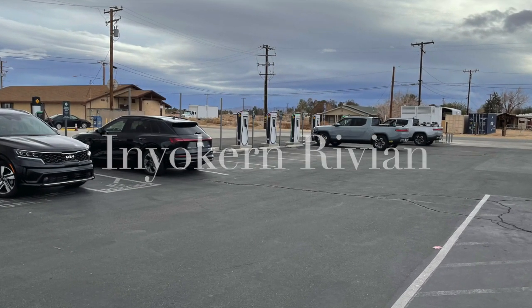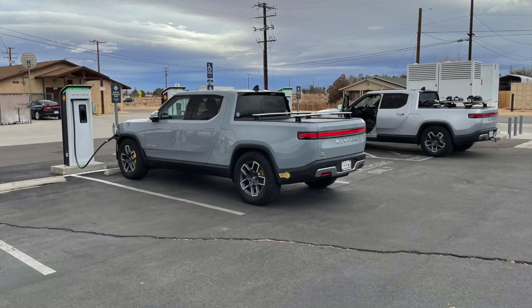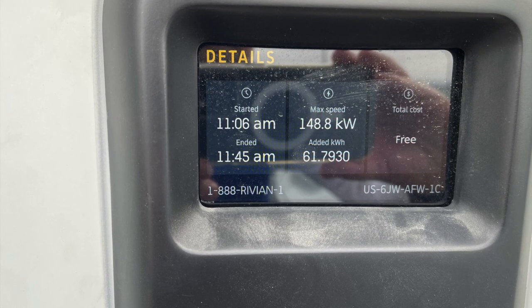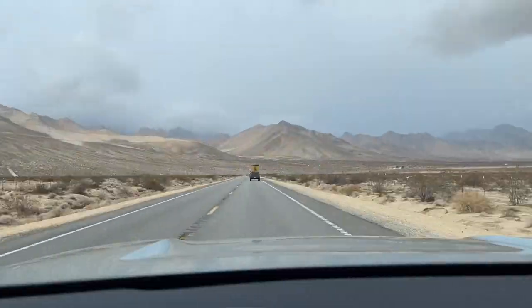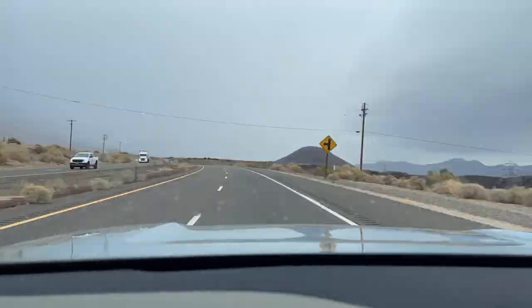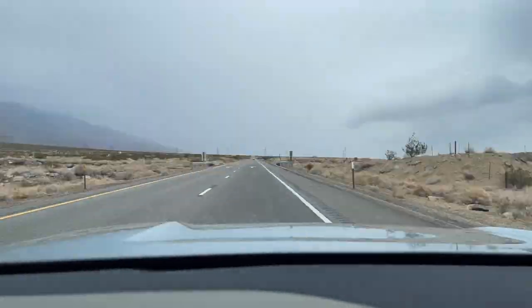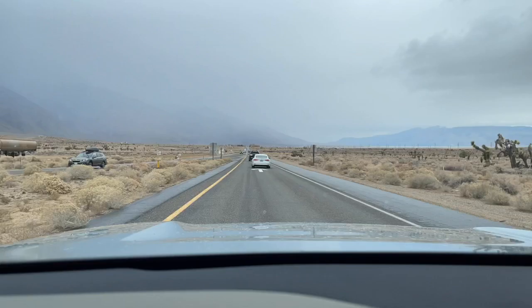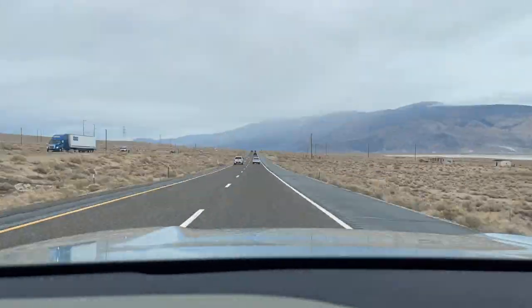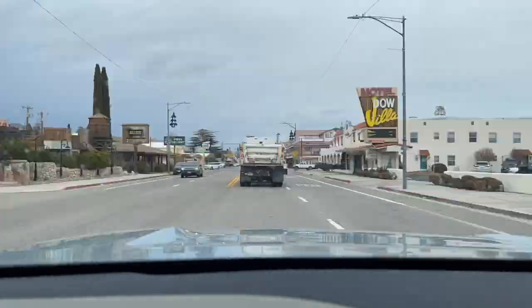We stopped at Inyokern for charging, and then headed up to Bishop for our next charging at another Rivian charge point. We hit a lot of rain as we headed up, which was great news because that meant snow up in Mammoth.